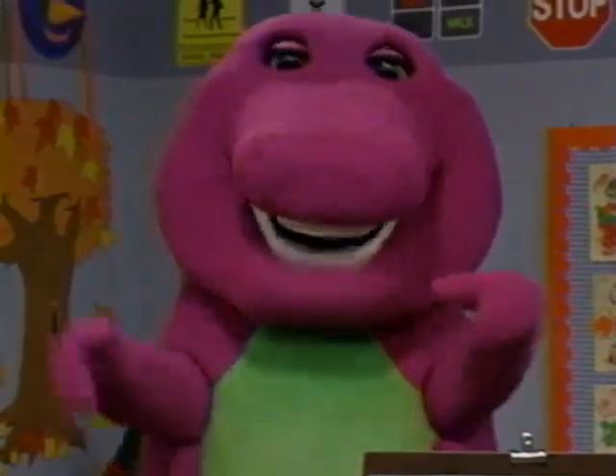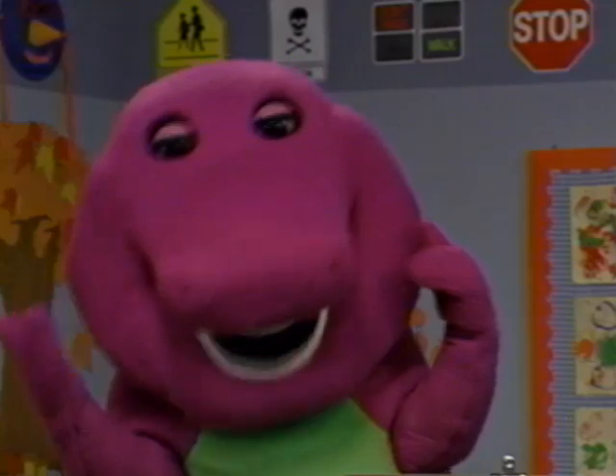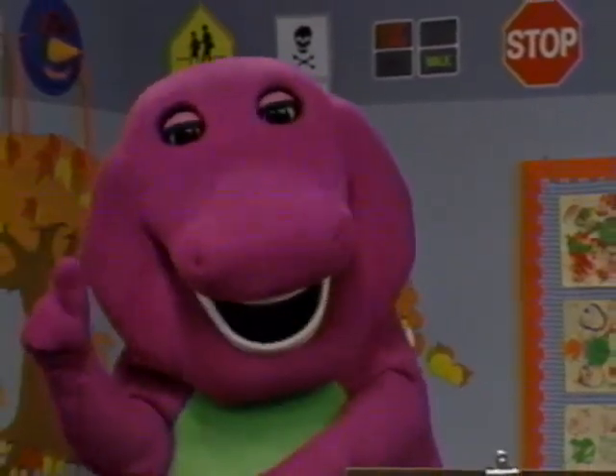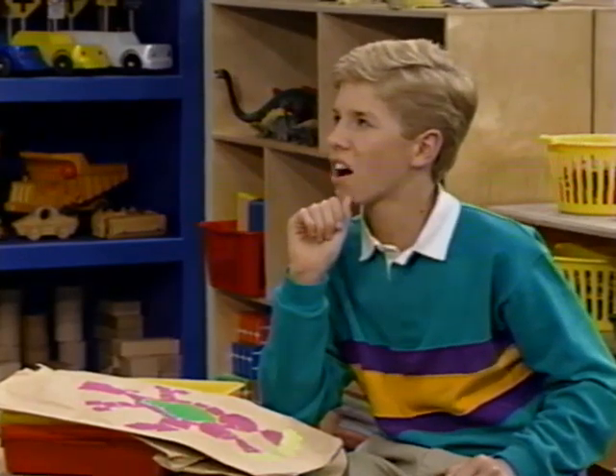Well, I'll give you a clue. My pretty colors cross the sunny sky, after rain clouds say bye-bye. What am I? Pretty colors cross the sunny sky, after rain clouds have gone bye-bye. I know — it's a rainbow. Right.